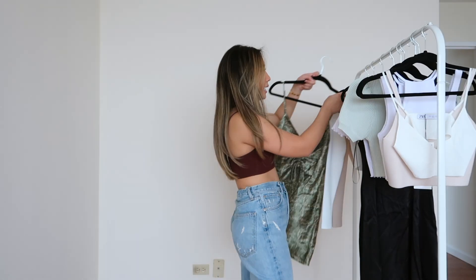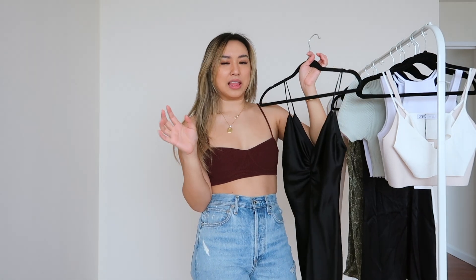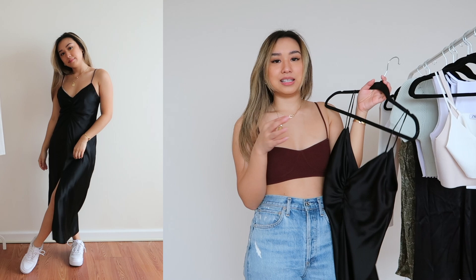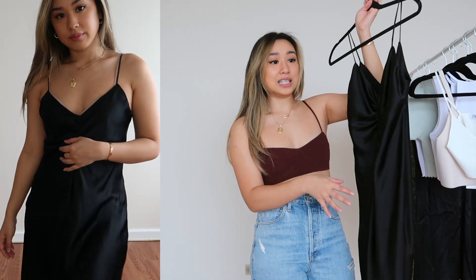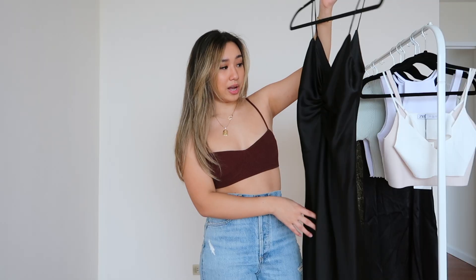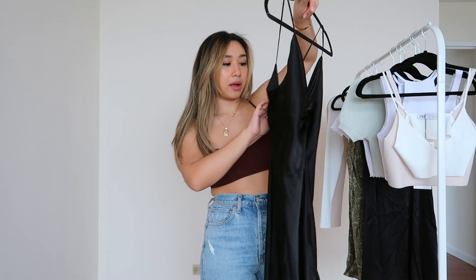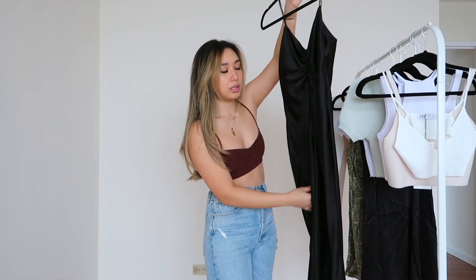This one, as much as I wanted to love it, is a miss for me. The split is right in the middle and goes up your crotch — ideally I'd want this to be a side-slit dress because that would be so much more fun. It's a really nice dress, I just wish the slit was on the side. So this one will be going back. I got it in extra small and it was $40 as well.